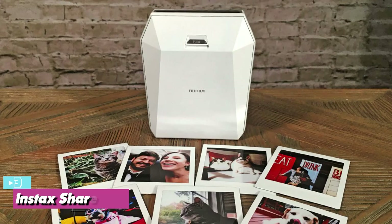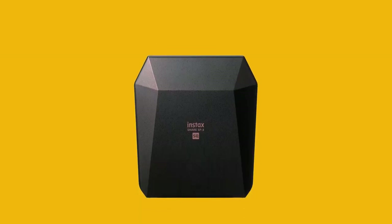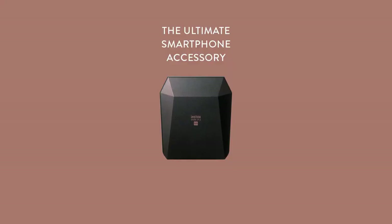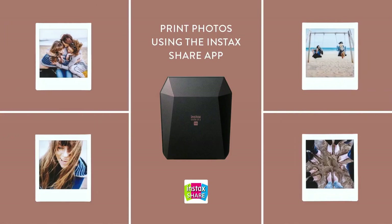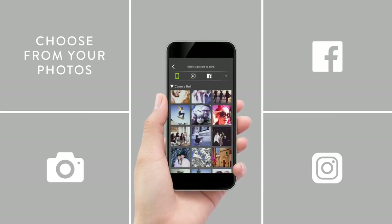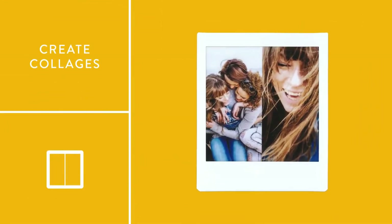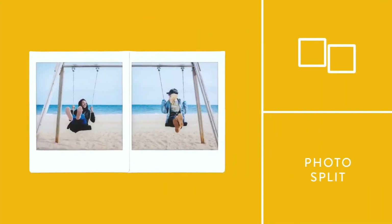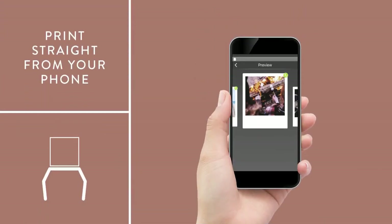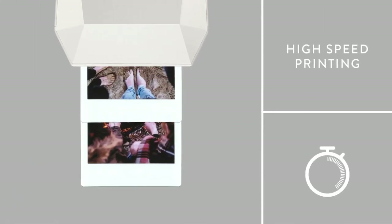At number three we have the Instax Share SP-3, our best pick for square prints. While there are cheaper instant printers, what we particularly like about the SP-3 is the format — it's currently the only dedicated portable printer that uses square prints. Printing from your smartphone with the Instax Share printer is easy: simply download the free app from Google Play or the Apple App Store, choose an image from your photo gallery or social media, add a template and edit as required, then hit print.